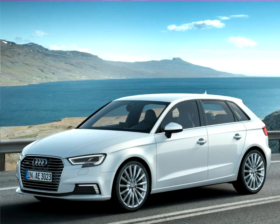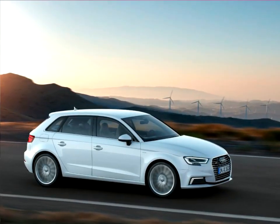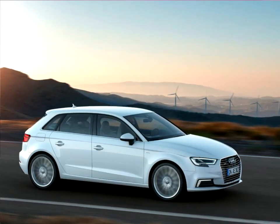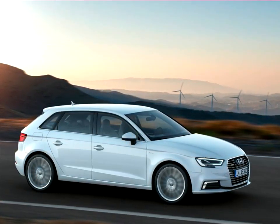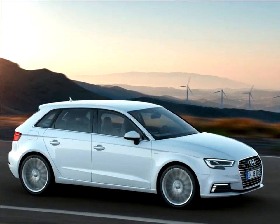The sporty Audi S3 version comes with numerous innovations and has even further enhanced its dynamic potential. The A3 series offers the most versatile line of drive systems in the compact segment, with the Audi A3 Sportback e-tron and the Audi A3 Sportback g-tron.